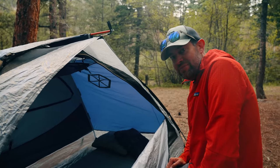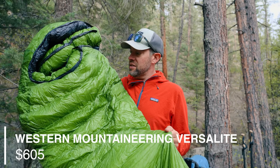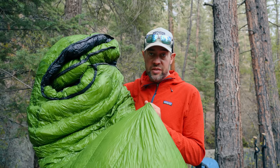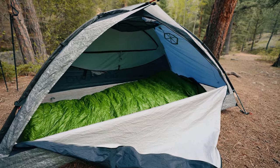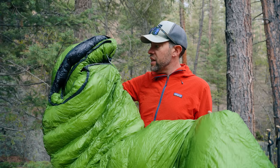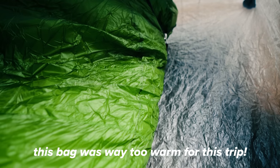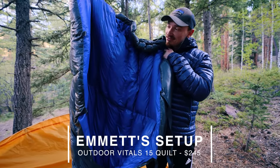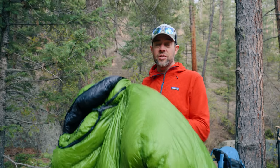$600 sleeping bag — would you buy one? This is the Western Mountaineering Versalite sleeping bag. Their sleeping bags have the best warmth-to-weight ratio of any sleeping bag on the market. This one has a comfort rating of about 15 degrees — it's a 10-degree bag, comfort rated to about 15, maybe 20 if you're a cold sleeper — and it only weighs two pounds. That's extremely lightweight. It's actually $605.